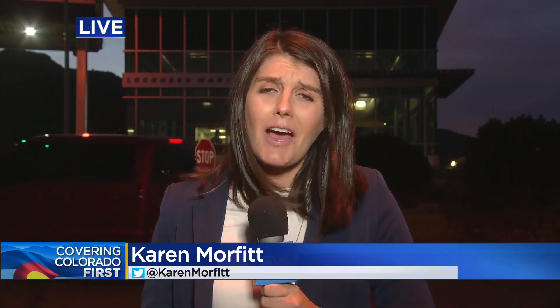Karen Morfitt is live at Lockheed Martin Space in Littleton. Karen, how exciting — you were in the mission support area as things were underway. Many of the people who were in that room this afternoon have spent years of their lives working on this mission, so there was a lot of emotion, starting from nerves at the very beginning to excitement at the very end, with just a few long-awaited words.